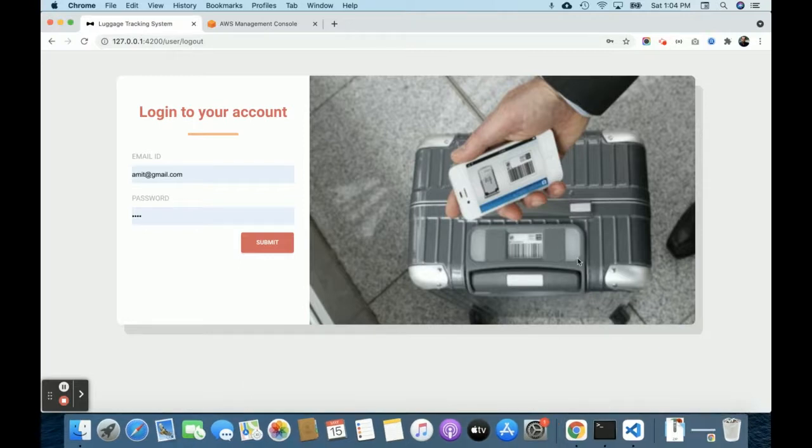Hello friends, welcome again. This is my new project — a luggage tracking system — developed on AWS serverless technology. This is a pure cloud-based application using AWS-based services.